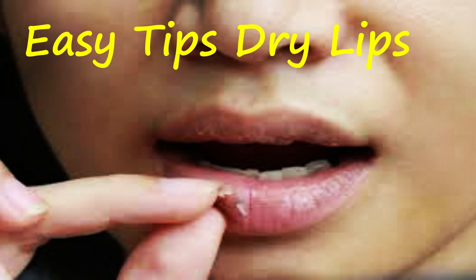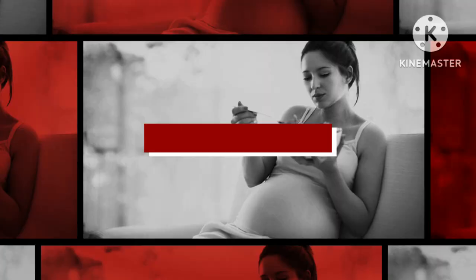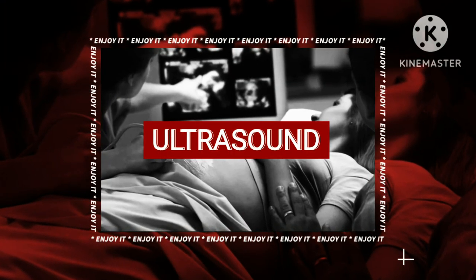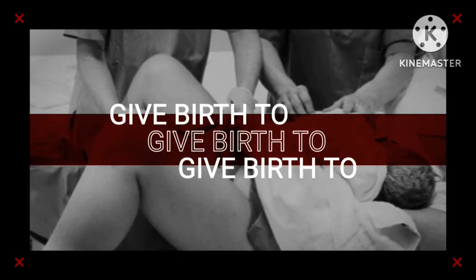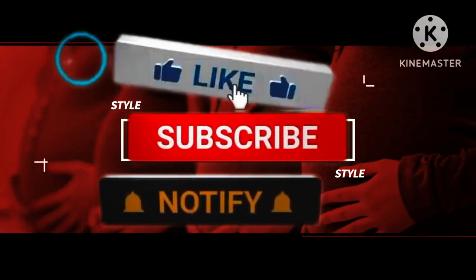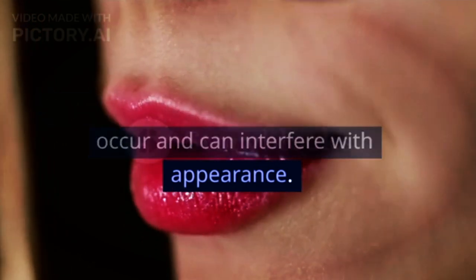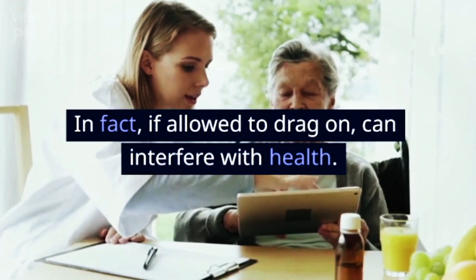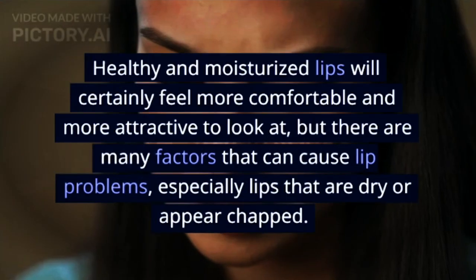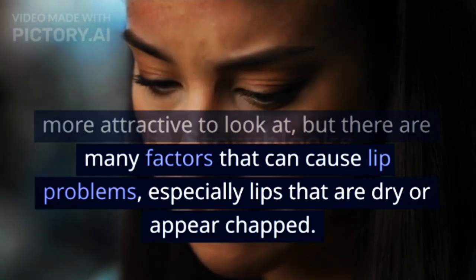Easy tips to overcome dry and chapped lips. Dry and chapped lips are very prone to occur and can interfere with appearance. In fact, if allowed to drag on, they can interfere with health. The skin of the lips may appear darker, peel and bleed, especially if you don't take good care of them. Healthy and moisturized lips will certainly feel more comfortable and more attractive to look at, but there are many factors that can cause lip problems, especially lips that are dry or appear chapped.